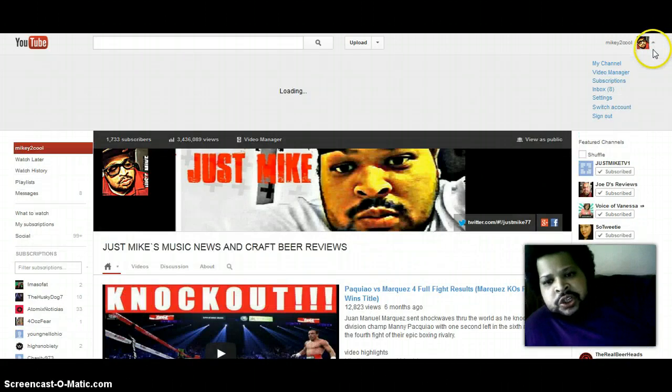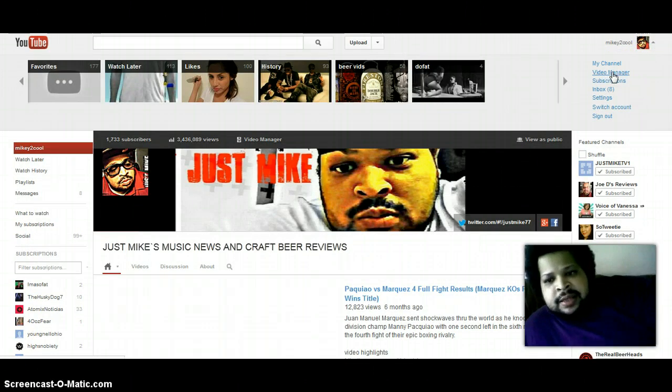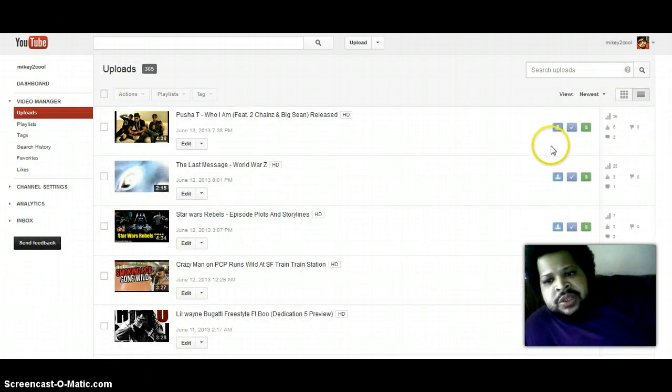I'm going to show you my videos to show you that they are monetized. As you can see, my video here is monetized, and this is the most recent video I've put up for this channel — this one is from June 13th, so barely a day ago.